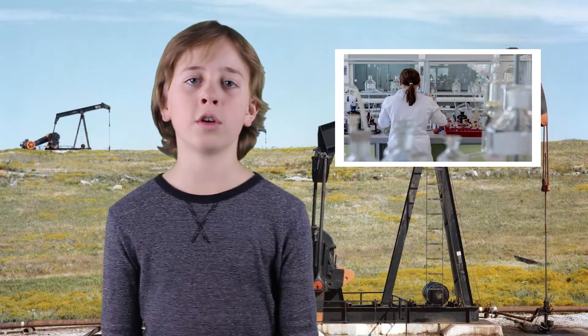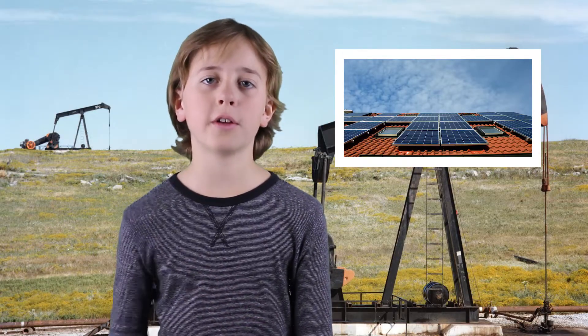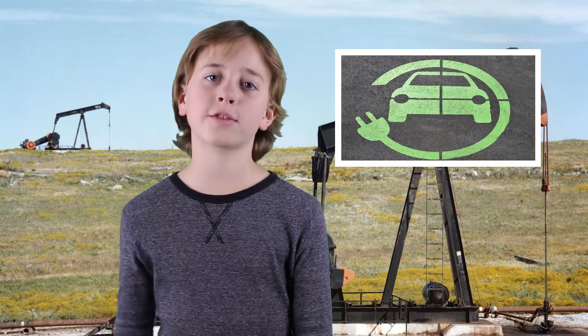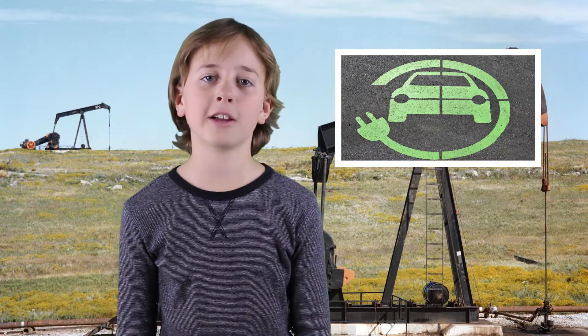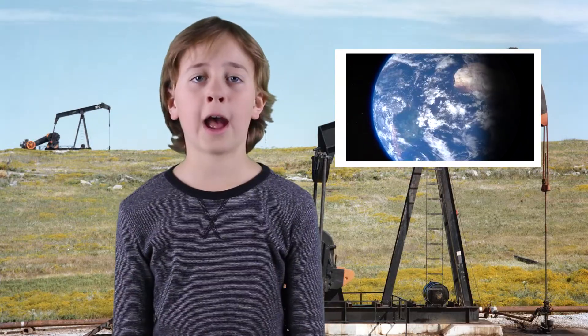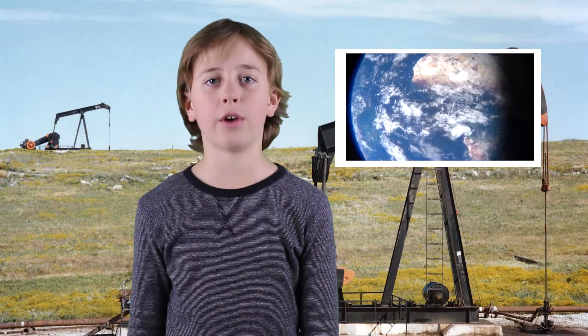People are trying to find alternatives to oil, and that's why we are seeing more solar panels on our roofs and more electric cars on the road. You can watch our video about electric cars by clicking above me. We have to do something because we only have one planet to live on.